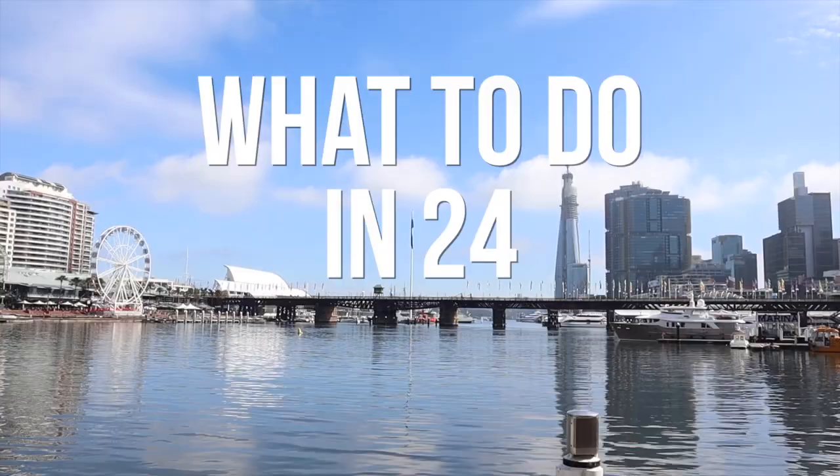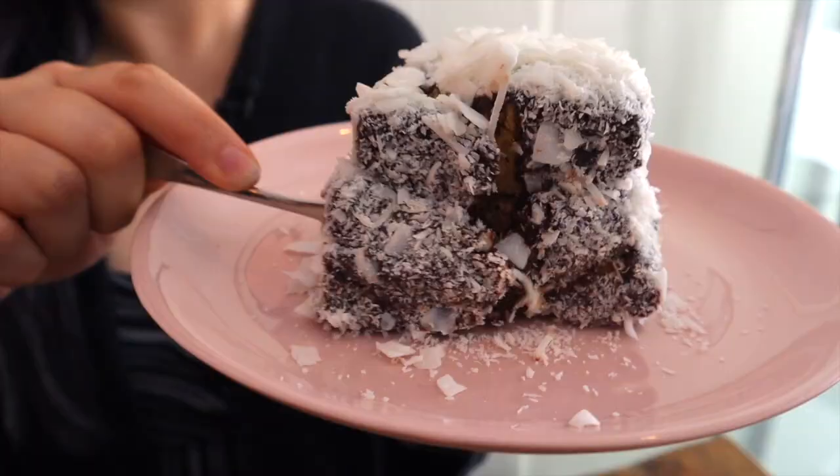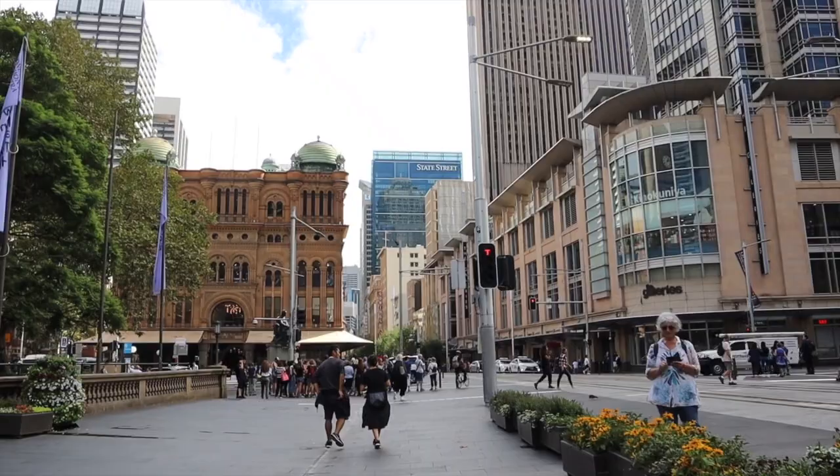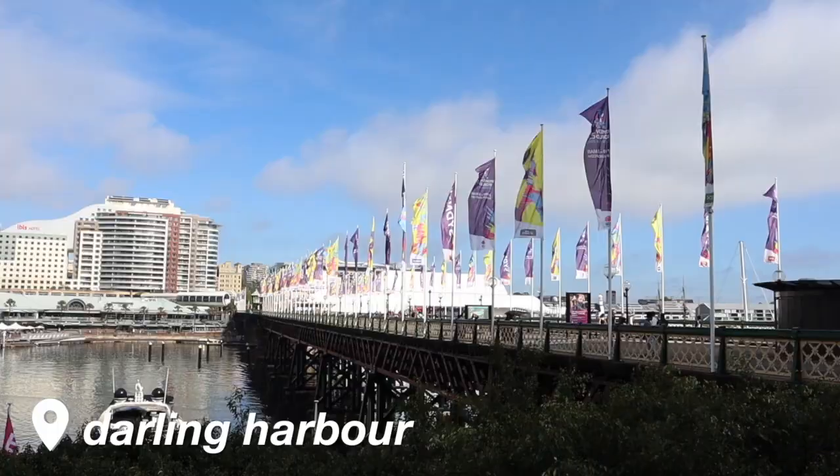Hi everyone! Today we are in Sydney, Australia and it's my first time here. I only have a few days to explore and eat, so we're gonna do a whole encompassing video of what to do in 24 hours in Sydney — all the Australian things you must eat and all the really touristy places. Behind the camera we have John from John and Mali, and he's going to be our tour guide because he's lived in Sydney his whole life.